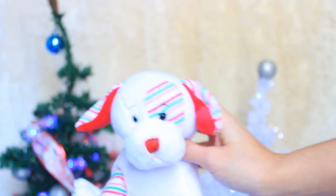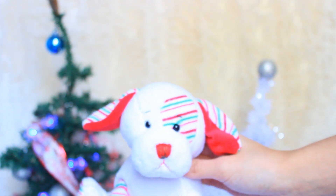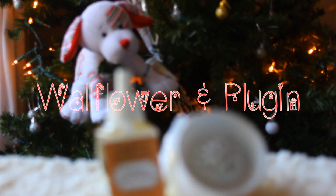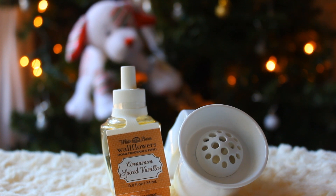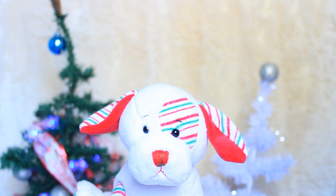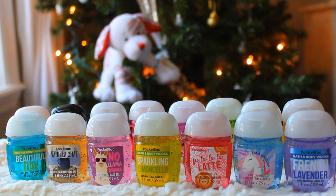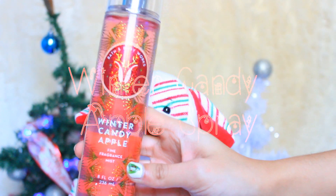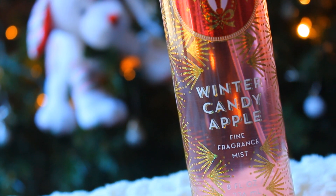If you guys have seen any of my previous Christmas hauls, you could probably guess that I really like Bath & Body Works. So I got some Bath & Body Works stuff this year as well — I got this wallflower plug-in, and I also got this wallflower scent in cinnamon spiced vanilla. Then I got some Bath & Body Works hand sanitizers in a variety of scents. I also got this winter candy apple fine fragrance mist.